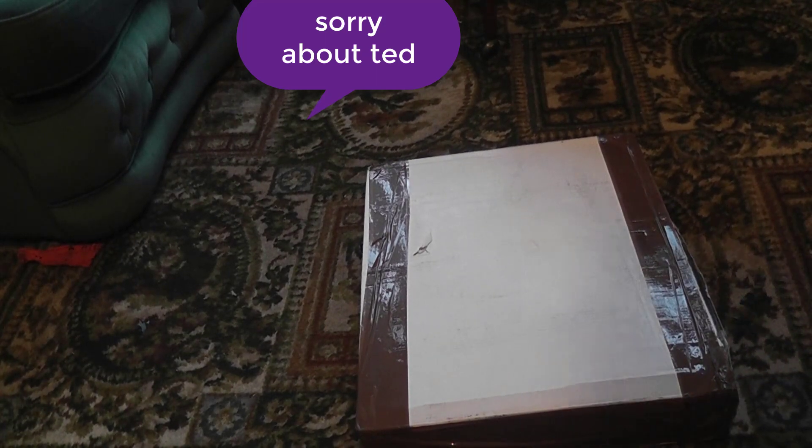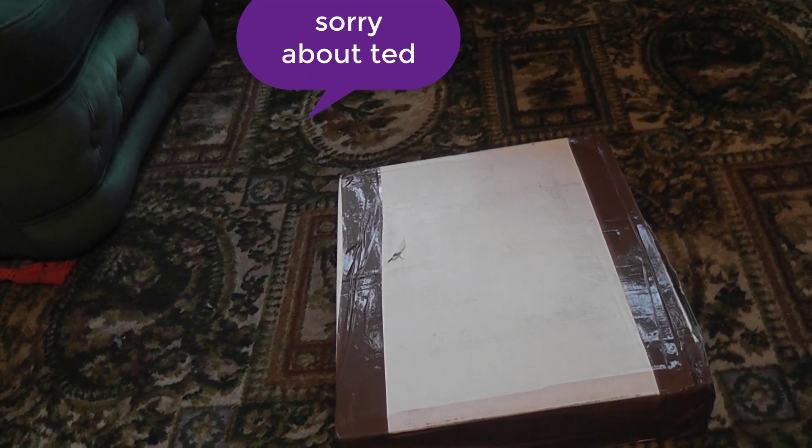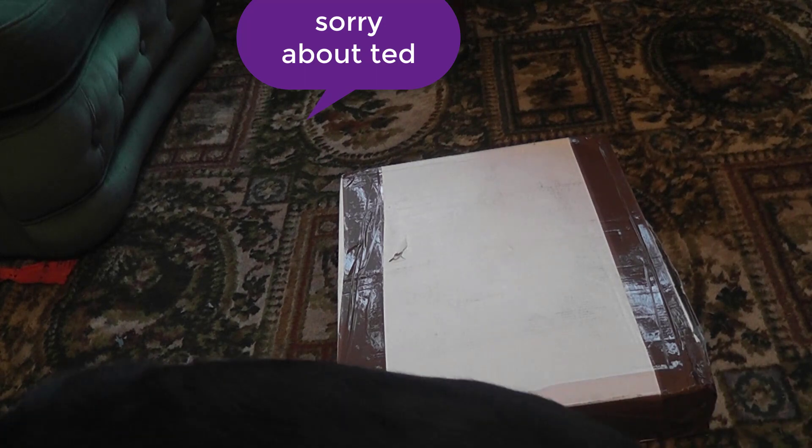Hey guys, so this video is going to be a little different, hence why the angle is pretty shocking right now. Basically, we're going to try and repair a PlayStation 4 bought off eBay. I'll put the listing on screen, but this PS4 was £90.